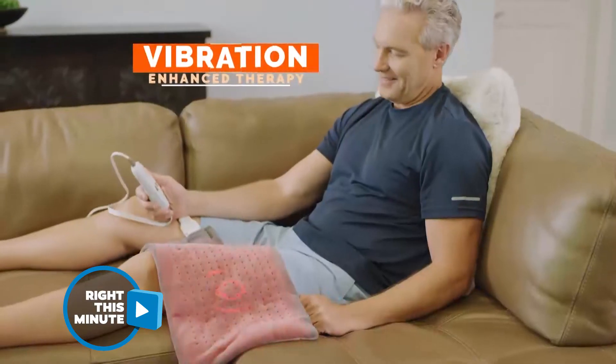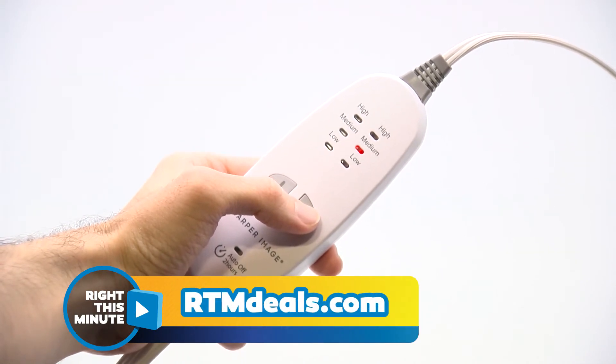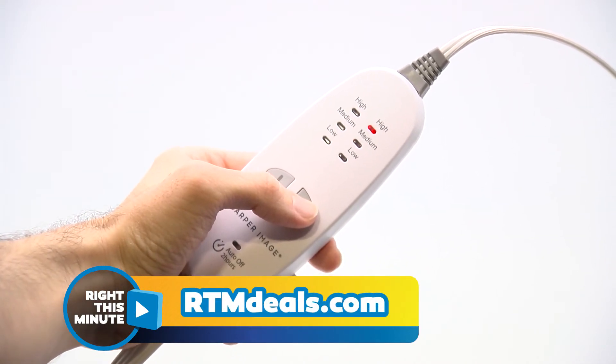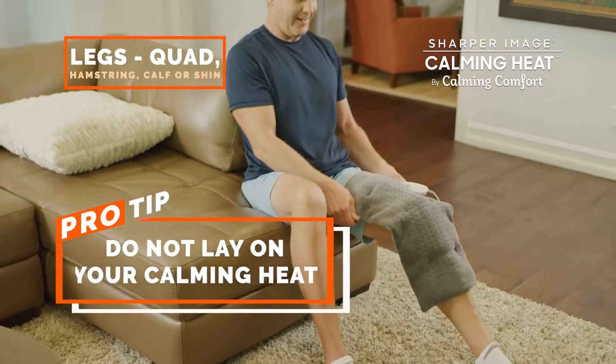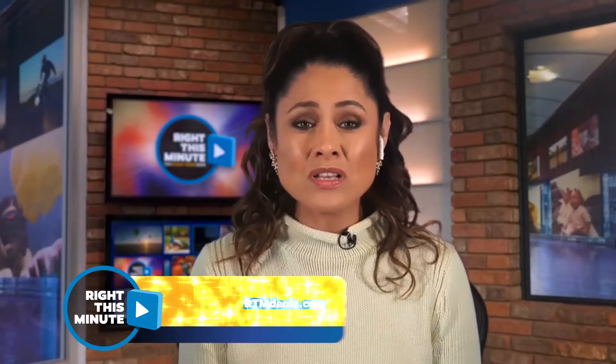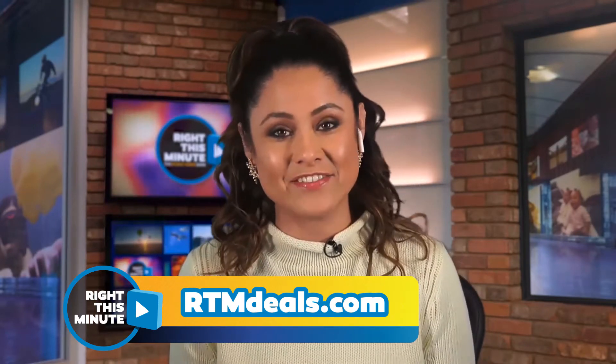It massages, too? Yes, it does. There are six different functions. You've got high, medium, low for heat, and high, medium, low for the massage. You can use it on your back, on your knees, on your legs. And even about once a month, you can use it over your belly and make you feel good, if you know what I mean.